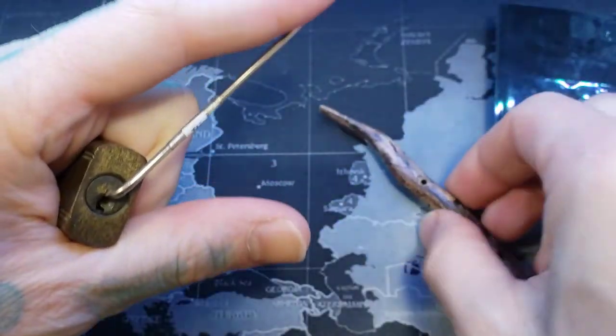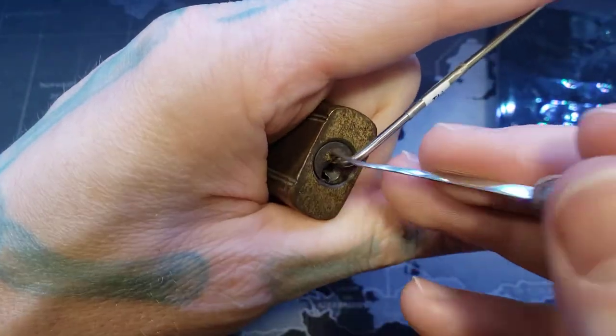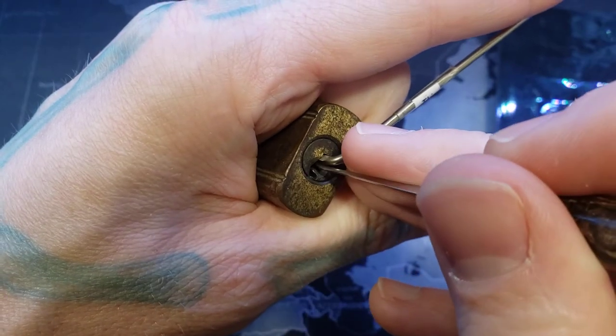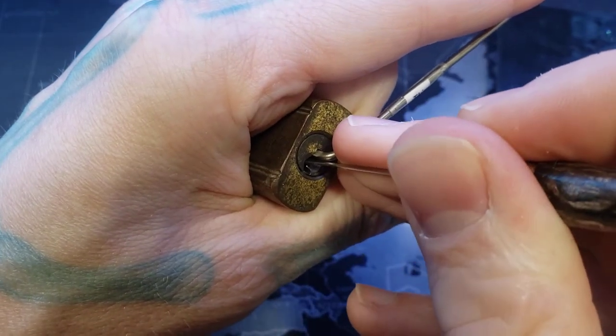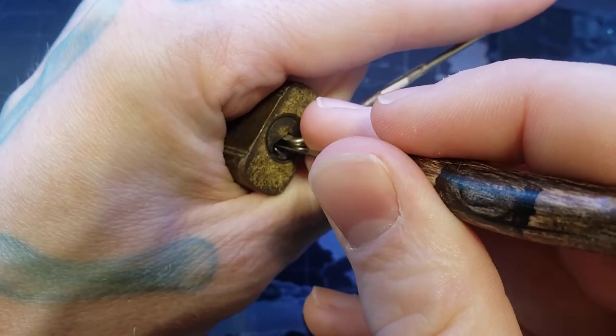I got this little guy off a Yale Padlock advertising board that I have. It has about five different models on it. This was the smallest one.